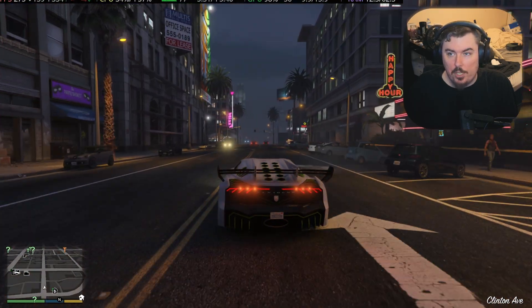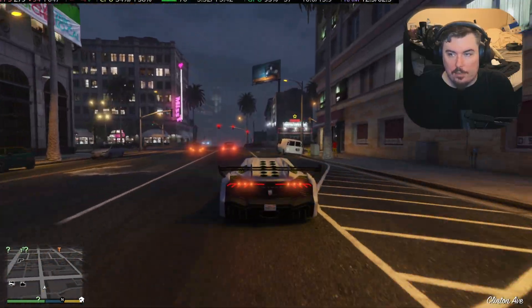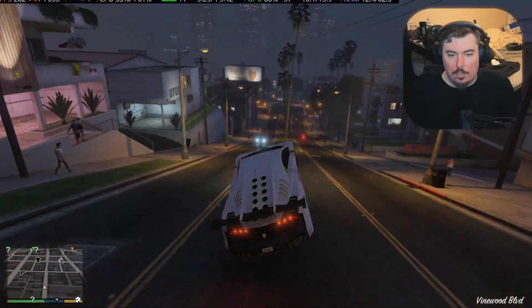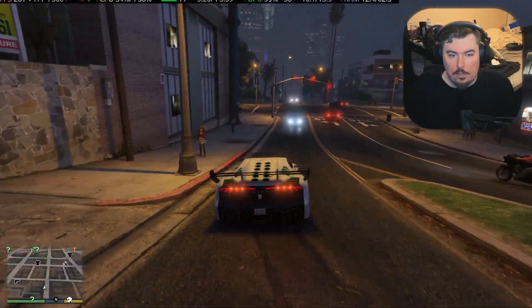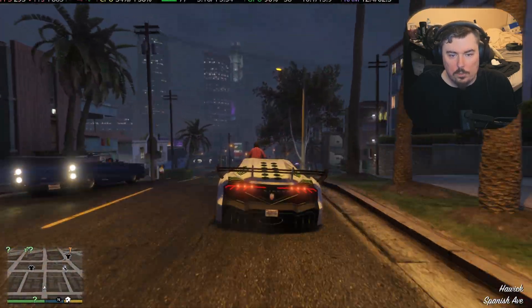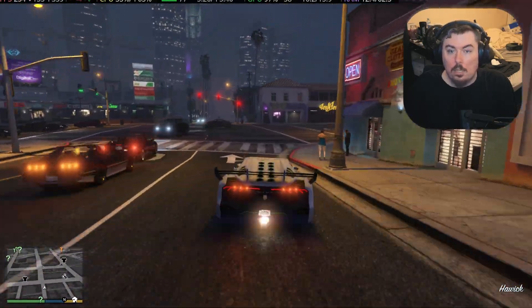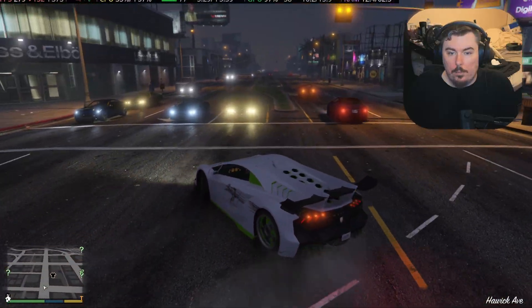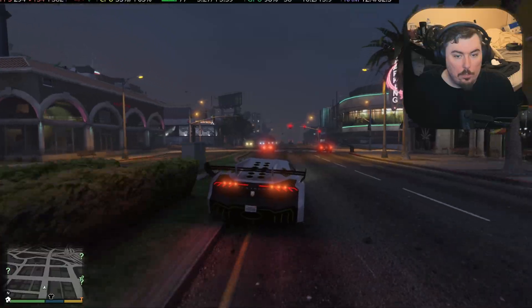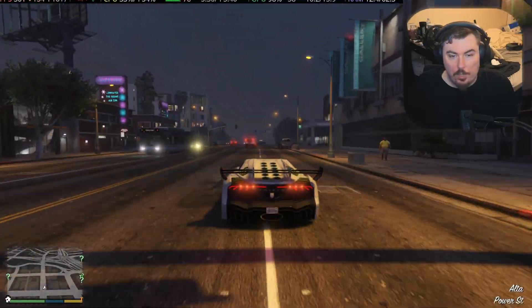I haven't tried out frame generation yet in GTA. Frame generation seems to work pretty well. So I'm glad that they fixed this issue when they updated Mesa.